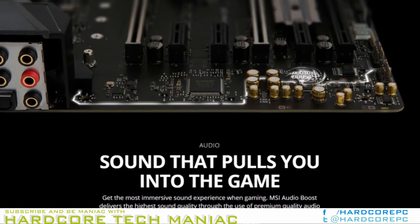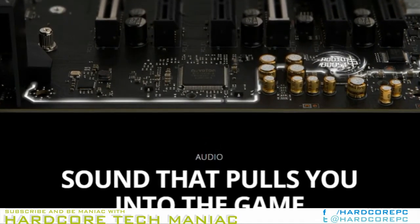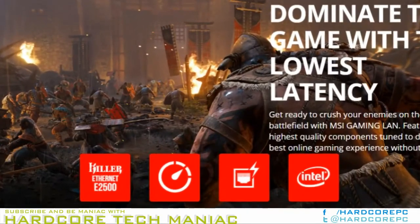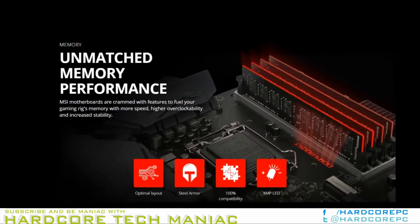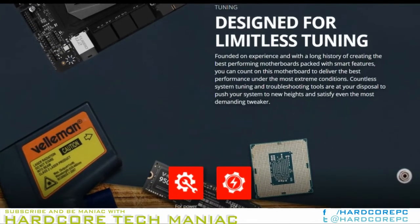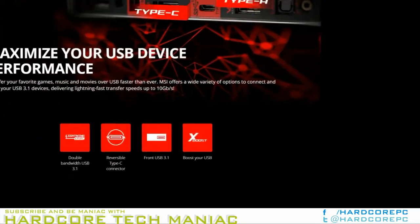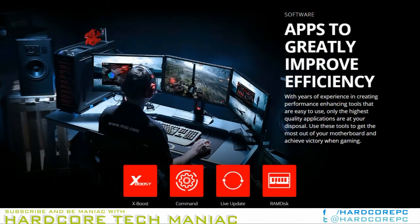Traditional USB ports can suffer signal drops, significantly impacting performance of connected devices, MSI said on the Z270 Gaming M6ac's product page. VRBoost is a smart chip that ensures a clean and strong signal to a VR-optimized USB port, giving you an enjoyable VR experience. Another feature, one-click to VR, sets all your key components to their highest performance and makes sure other software won't affect your VR experience.